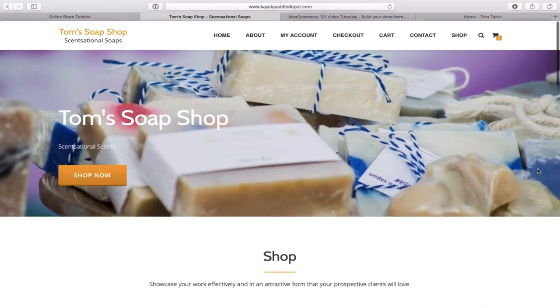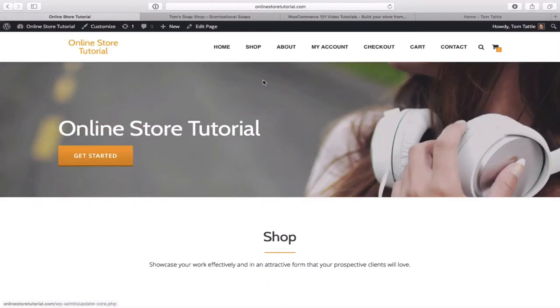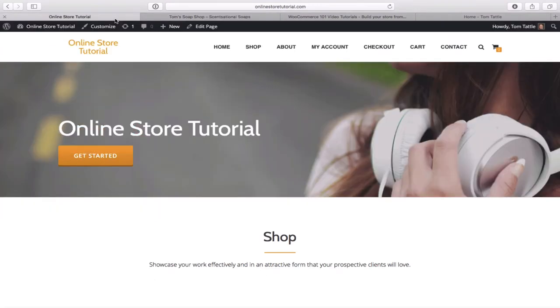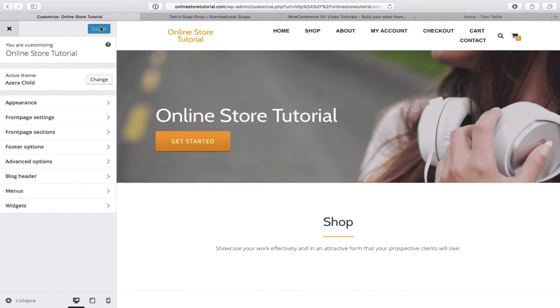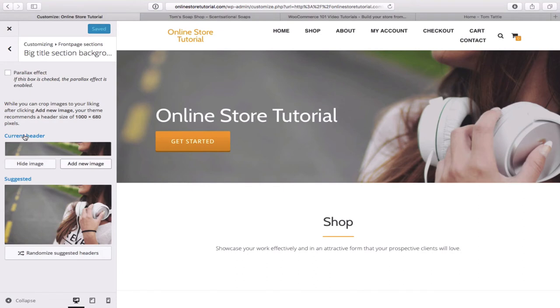The next order of business is the header image at the top — this is called our header image and we need to replace it. Go back to the site, click on the Customize tab, then Front Page Sections, then click on 'Big Title Section Background'. You'll see the current header image. Click 'add new'. A note on images: your iPhone takes fantastic pictures, so take the best picture you can to represent your business.